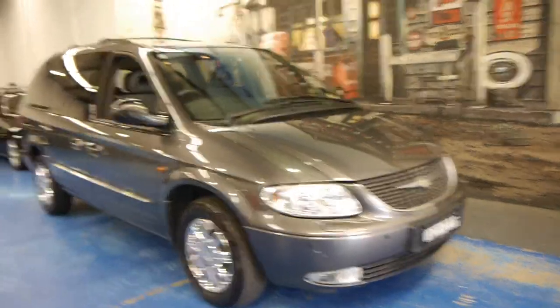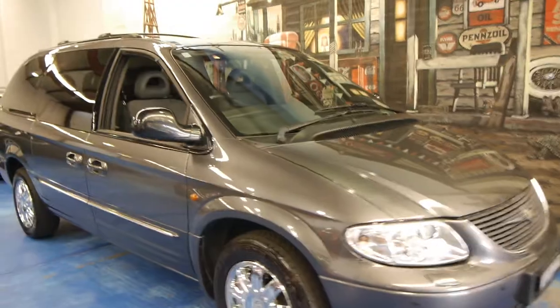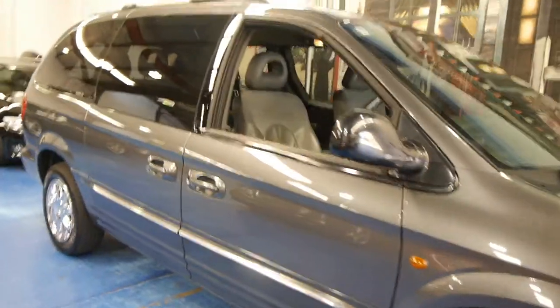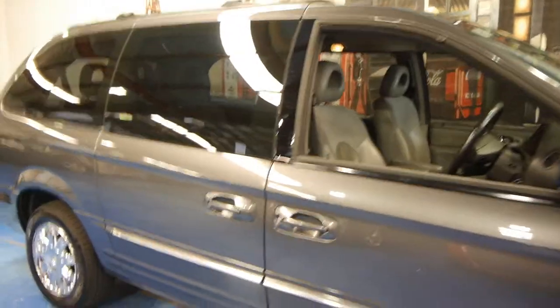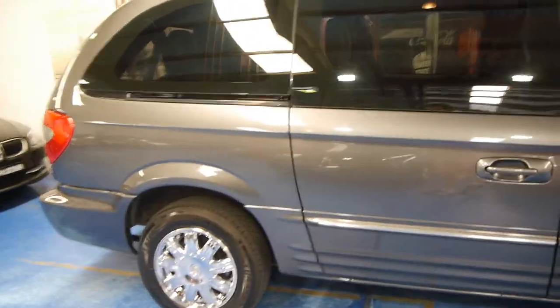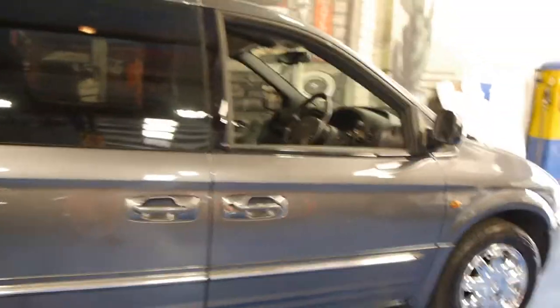Hi and welcome to the Old Timer Centre. My name is Philip Tarrant and today we have for you a 2004 Chrysler Voyager. This particular car is the Limited and it's got the V6 petrol engine, so essentially this was the top of the range at the time.